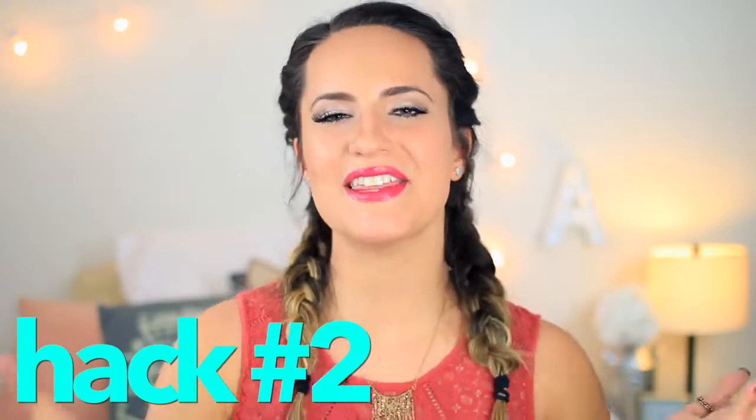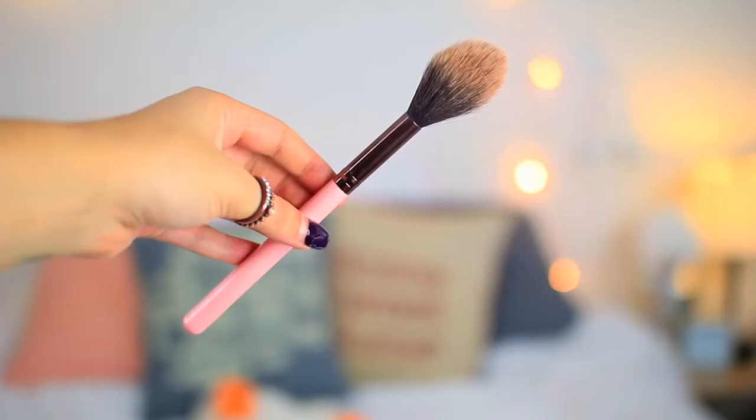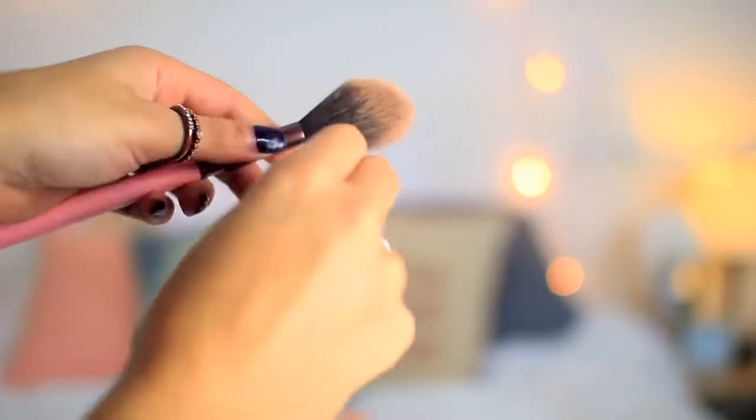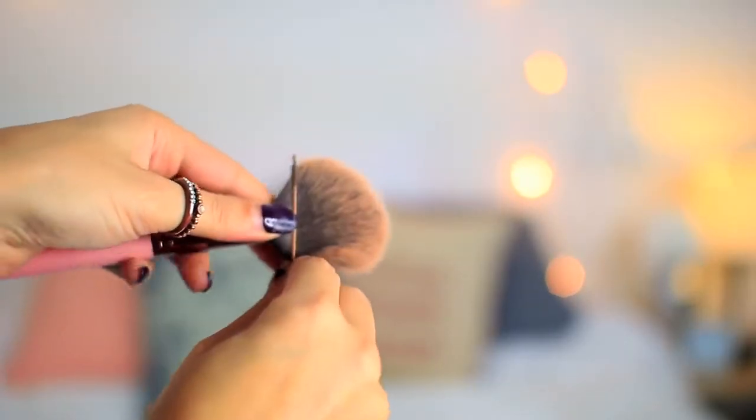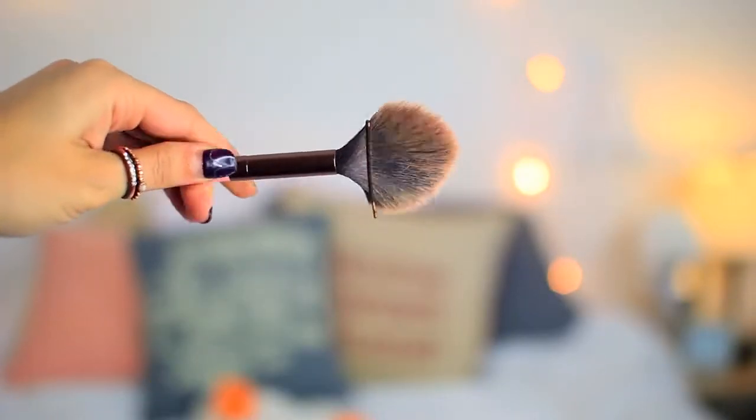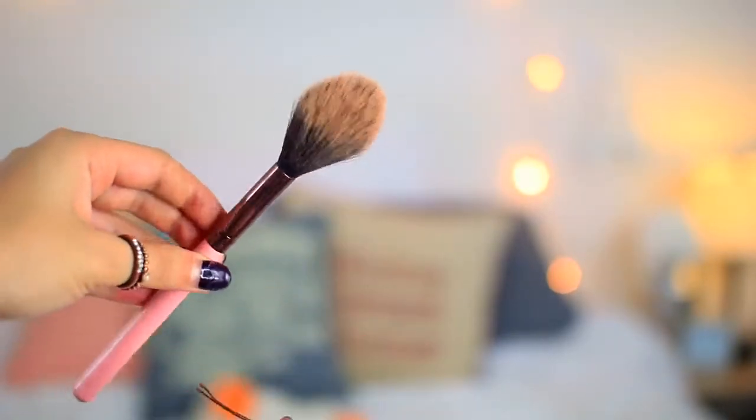Life hack number two. If you have a million makeup brushes but aren't quite positive how to use each one, and when you travel you don't want to bring all of them, then this hack is great for you. Take a circular or fluffier blush brush, put a bobby pin over it so it condenses into a thinner shape, and then you can use it as a contour brush. When you're done, take out the bobby pin and blend it out with the normal brush. I've used this and it actually works really well.